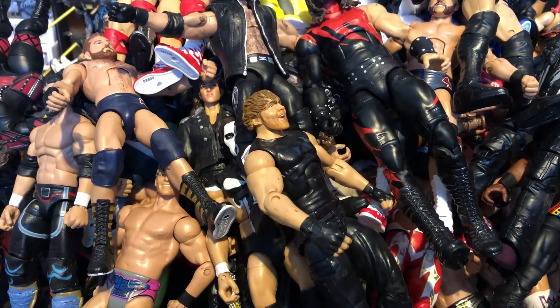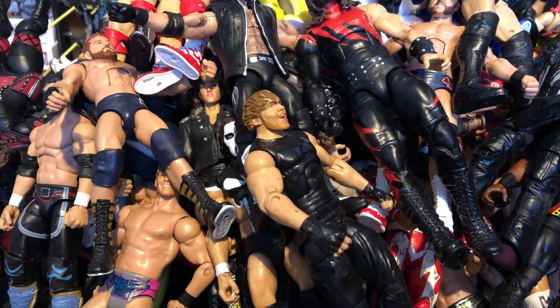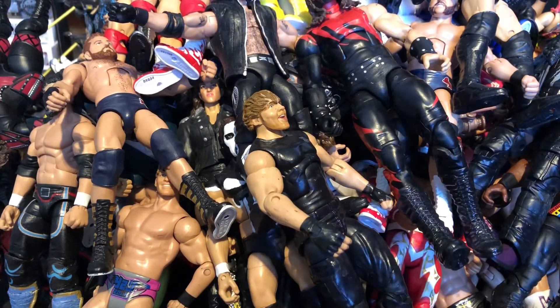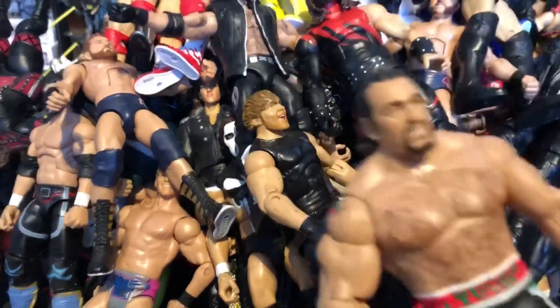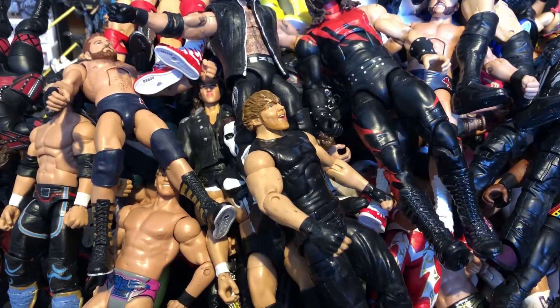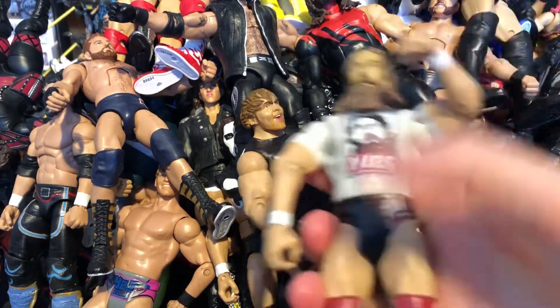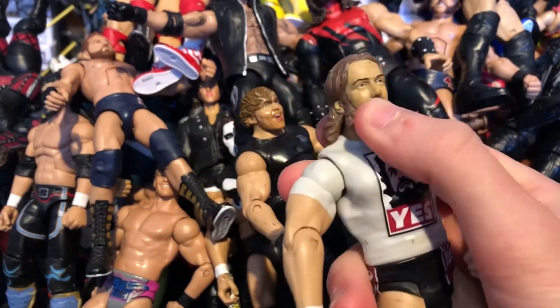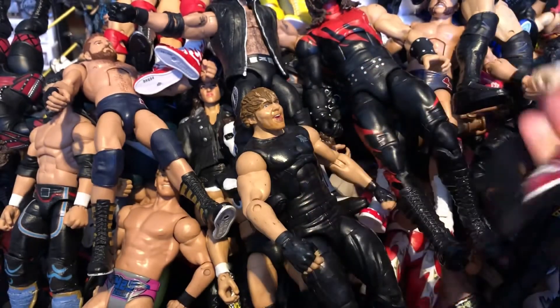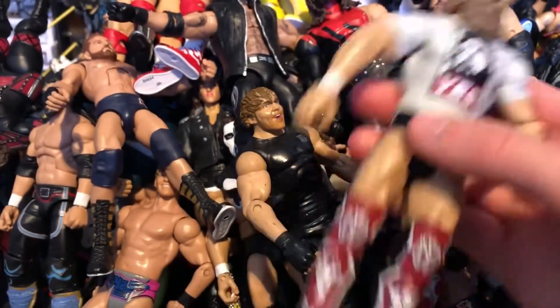Next we have a basic Baron Corbin, his first ever figure. Getting into the basics here. We have a basic Rusev — I had the Elite version which I converted and then sold, hoping to make a new one or wait for Mattel. Next a basic Daniel Bryan — a T-shirt series exclusive. And a basic Miz which came in a Battle Pack with Maryse — really nice head scan. There's the beautiful Maryse which came with it — love everything about her, but she's hard to find in the UK.